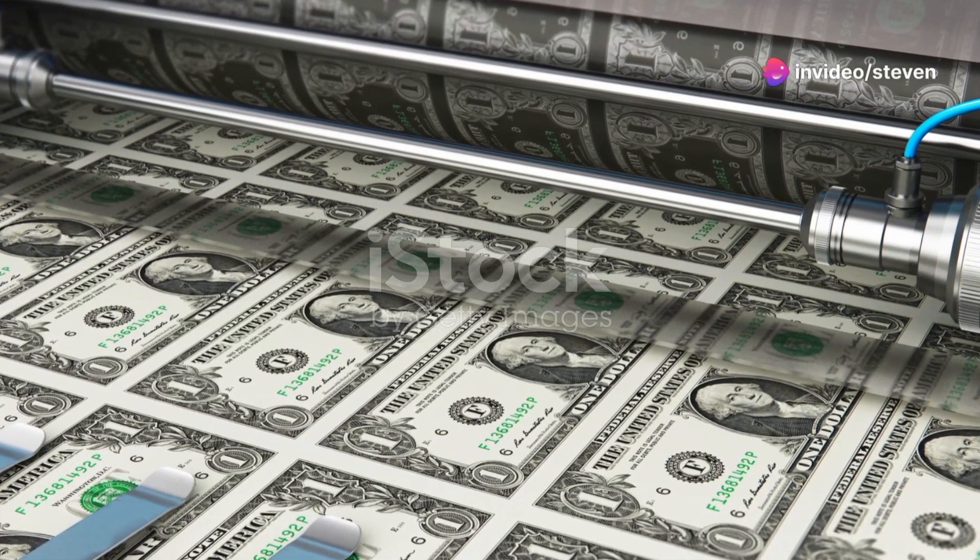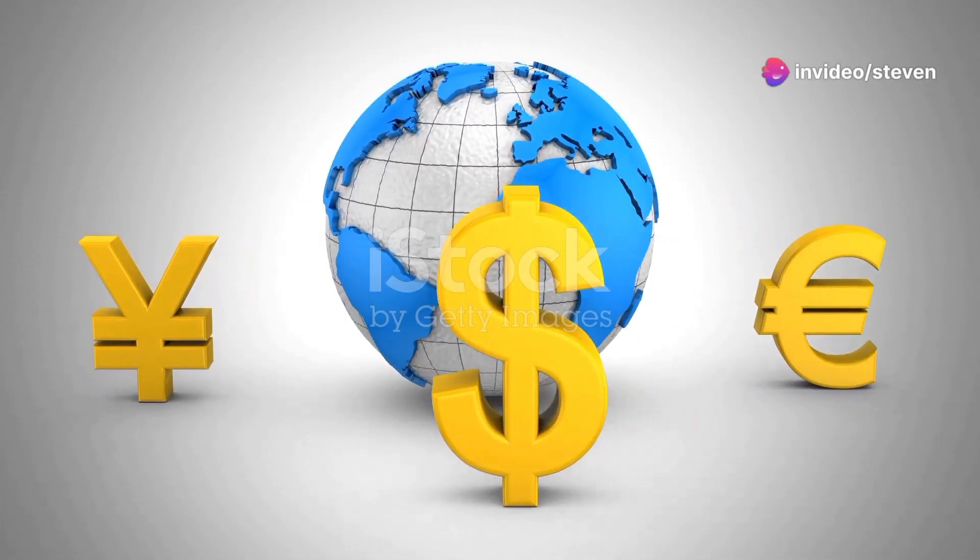Ever held a dollar bill and wondered how did this come to be? Money is what makes the world go round. But what is it exactly?